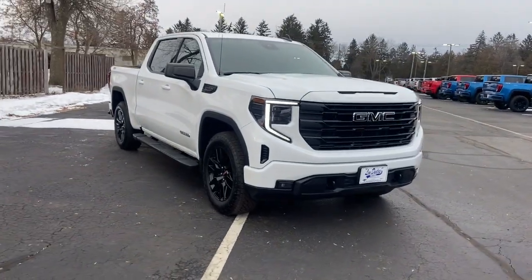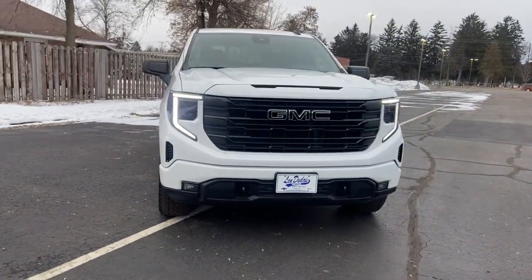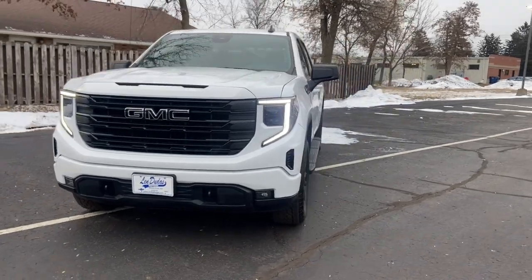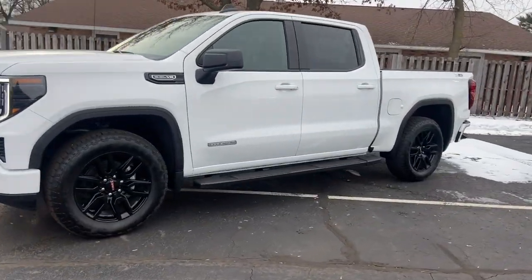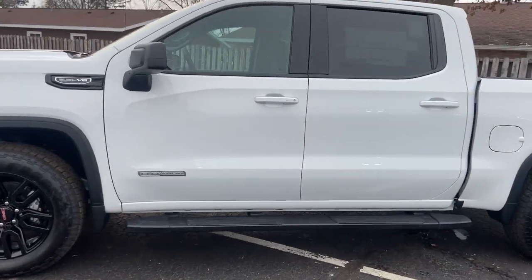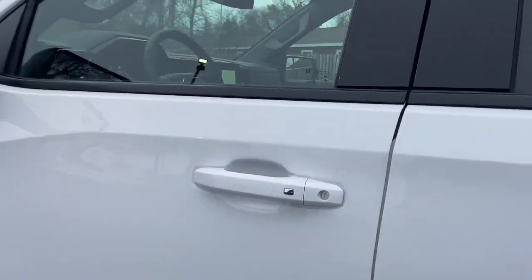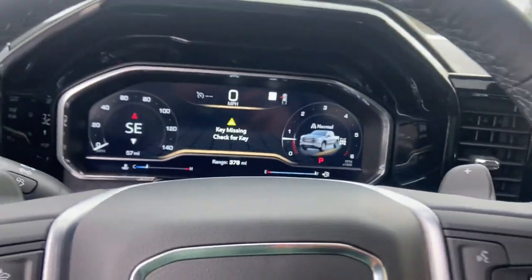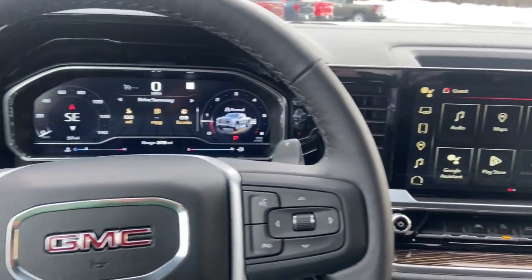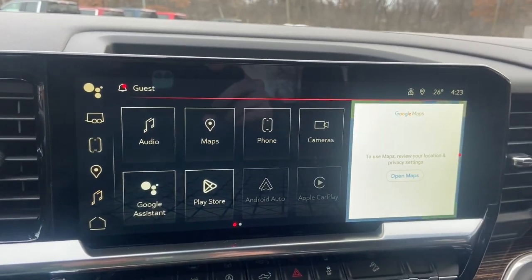Get acquainted with the 2023 GMC Sierra. Here's a good-looking Sierra that offers impressive towing and hauling capacity and a spacious cabin with amenities like standard touchscreen infotainment and smartphone integration. Available in a wide range of powertrains including V8 and diesel, this remarkable full-size pickup is designed to exceed your expectations.